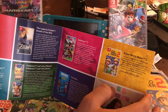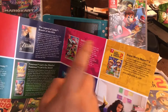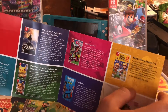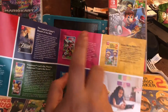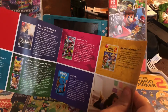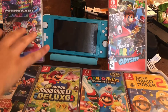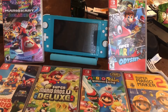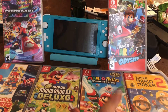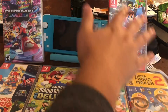They actually have Splatoon 2 on sale at GameStop for a very cheap price — I think around $29.95 — it's a doorbuster game at GameStop. If you buy it, it was a $59.99 value but now you're saving $33. Here are all the games: Mario Kart, Super Mario Odyssey, Super Mario 3D All-Stars, New Super Mario Bros U Deluxe, Rabbids Kingdom Battle, and Mario Maker 2.